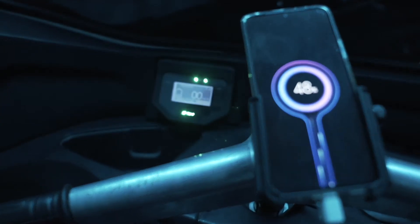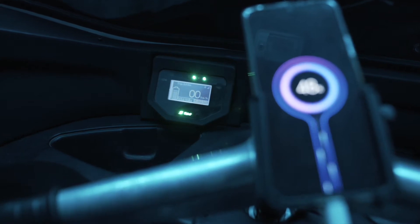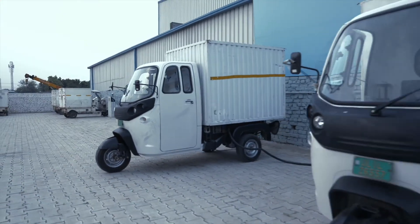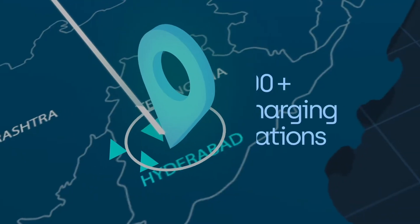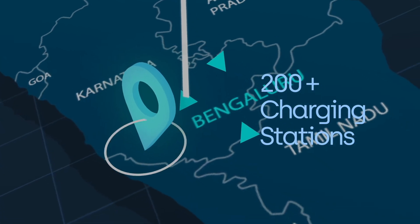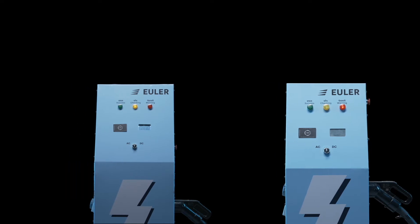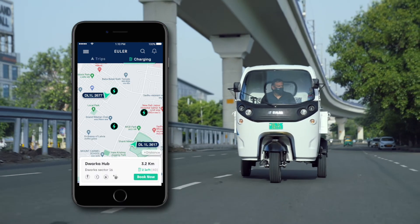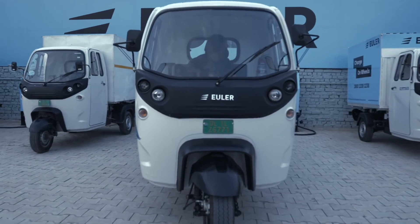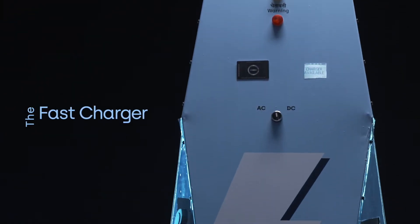Trust us, we tried. Simply plug in the charger to the nearest 3-pin socket and your Euler High Load will start charging — it's as simple as charging your phone. Charging hub: but what if you're away from home and need a charge? Why not take it to one of our charging hubs? We have more than 200 of them, with more being added as we speak. The charging hub lets you choose the capacity as per your convenience and schedule. You can use the app to find the nearest charging station and check for available chargers, so that you can spend less time waiting and more time driving.